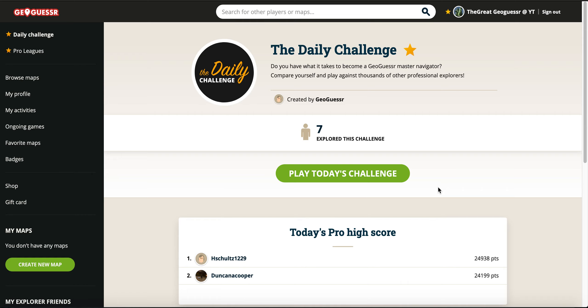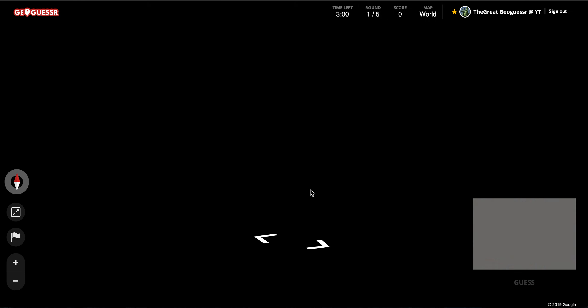Welcome everybody to a new GeoGuesser video. Today we are going to play the daily challenge of December the 23rd, 2019. There are only two people in today's high score yet, but let's start and see how we do.